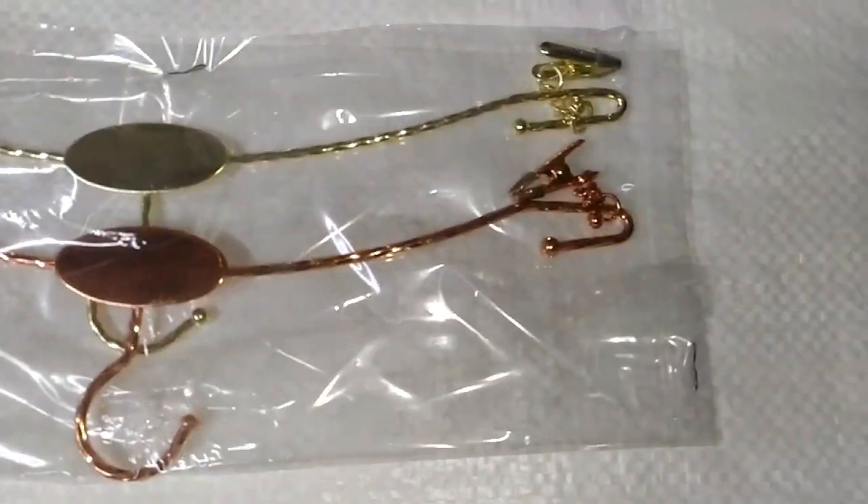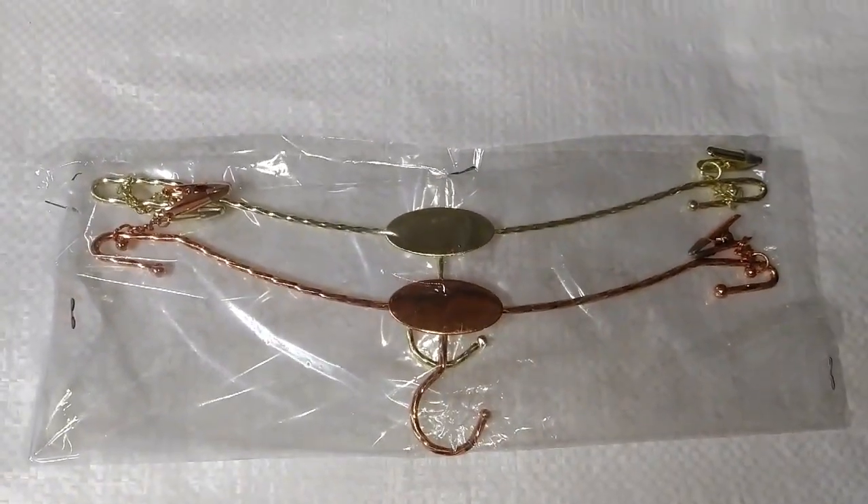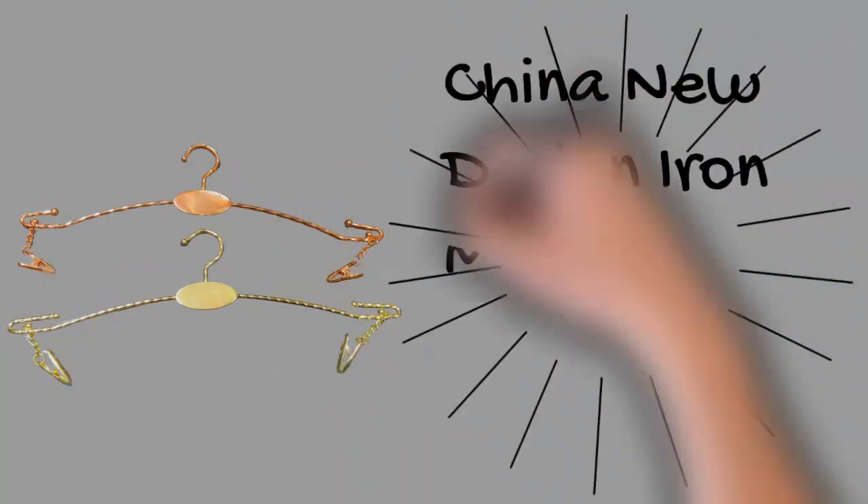The hanger plays a very functional role in maximizing your storage space and keeping it clean and tidy. Our hangers are made of strong and durable iron, which effectively resists rust and prevents breakage, so they can be used for a long time.